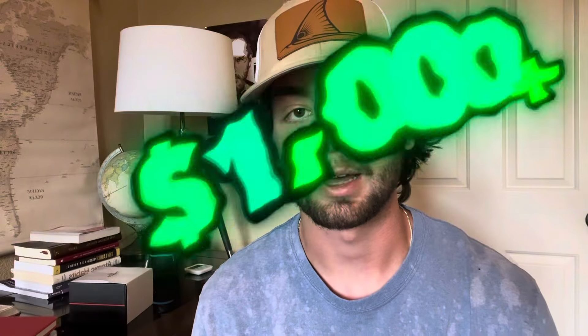I spent the past week flipping items on Facebook Marketplace and made over a thousand dollars. If you want to see exactly how I did it, including the items I actually flipped, keep watching the video.